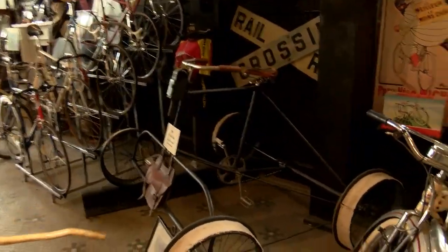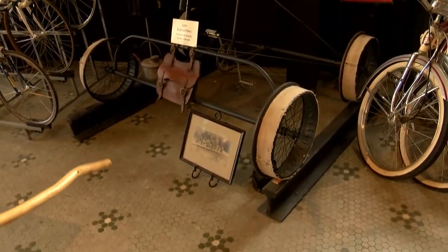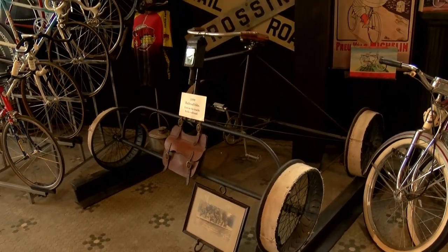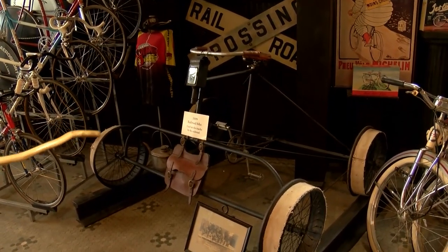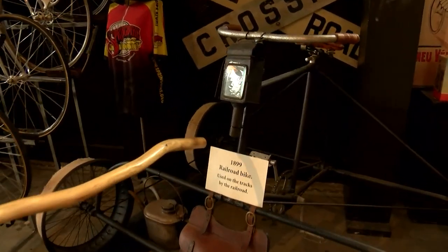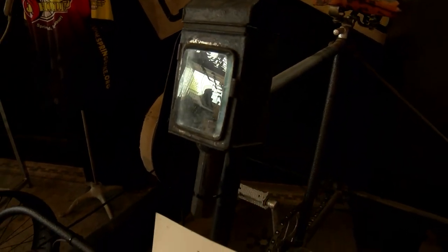An 1899 railroad bike. This one was used on the tracks to take the signals, check the signals, and grease them if needed. This is a candle light — you put a candle in there, and as the candle burns down it's spring-loaded and pushes it up, giving you a headlight.